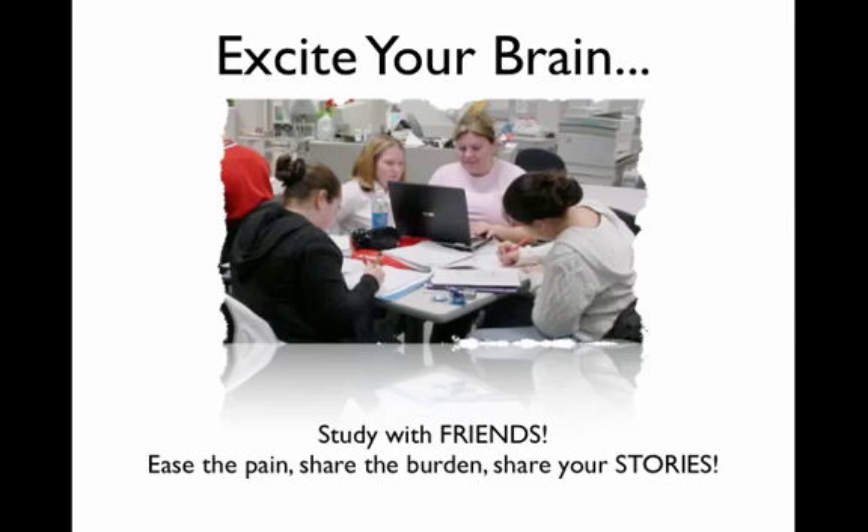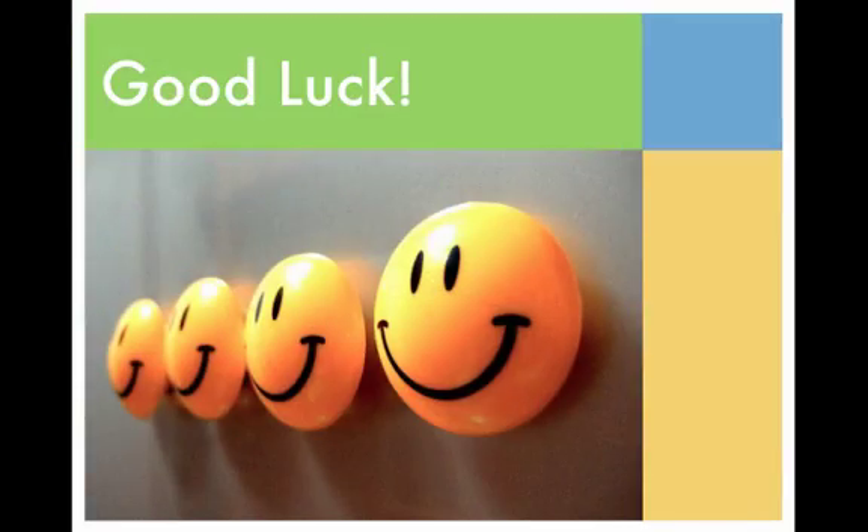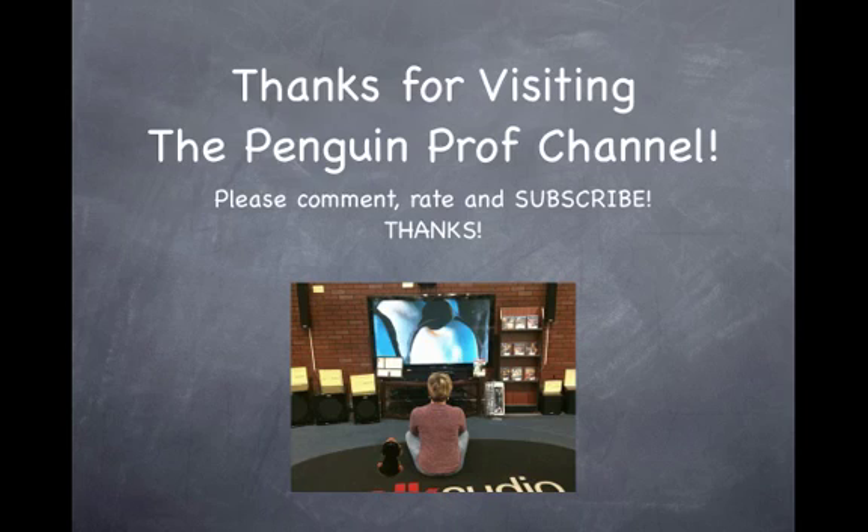One of the best ways to excite your brain is to be social — study with friends. It eases the pain and allows you to share the stories you've come up with, so you don't have to come up with all of them on your own. I wish you good luck, and as always I thank you for visiting the Penguin Prof Channel. Please comment, rate, and subscribe. Thanks so much.